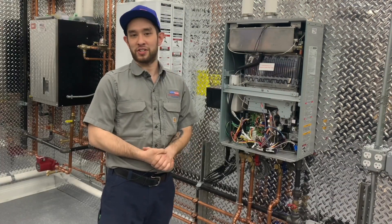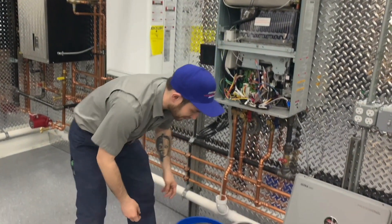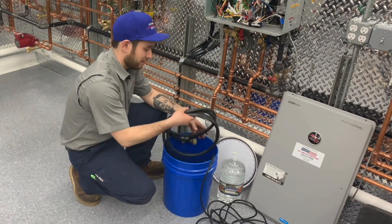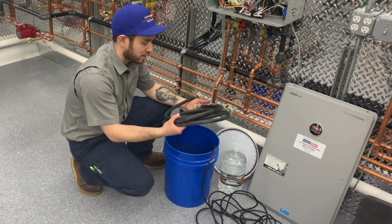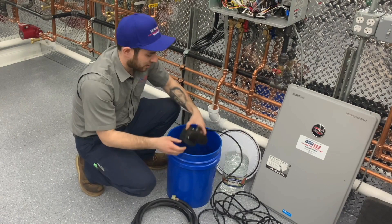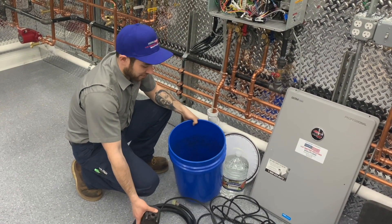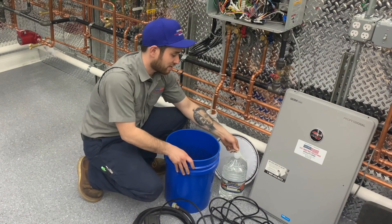To flush the tankless water heater, I will be using the following items: a couple of hoses to connect to the hot and cold, a submersible water circulation pump, a five-gallon bucket, and solution.